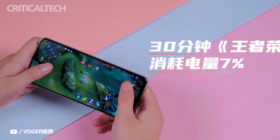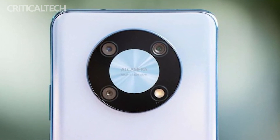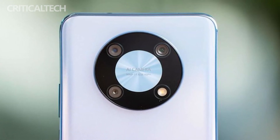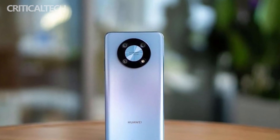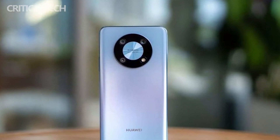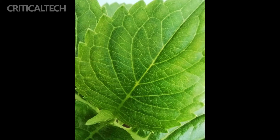The Enjoy 50 Pro uses a combination of a 50MP high-definition main camera, a 2MP depth-of-field camera, and a 2MP macro camera. Several sets of real-world sample shots demonstrate its specific shooting capabilities. However, if it were only these experiences, it would not be enough for the Huawei Enjoy 50 Pro to stand out among phones in the same price range.